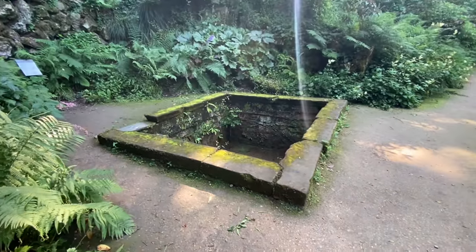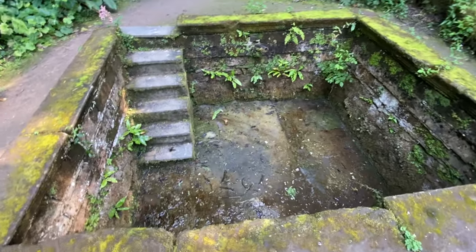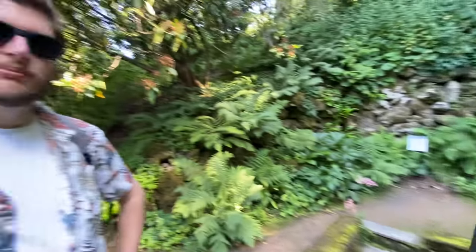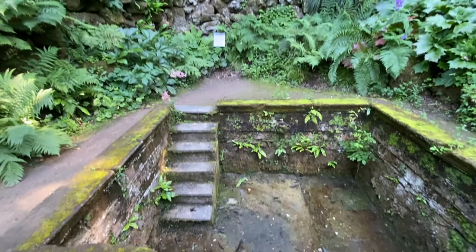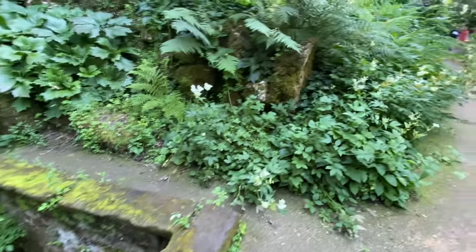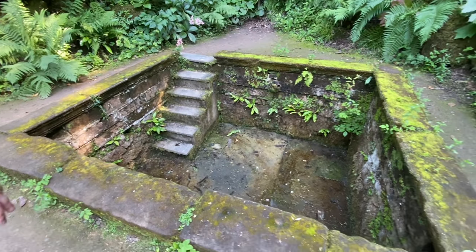We've just come across a big hole in the middle of the woods. Oh, it's a plunge pool! I'm not going to plunge down that one today. But wow — presumably they would have cooled off in this area. Well, I'm not going to plunge in it. Absolutely not.